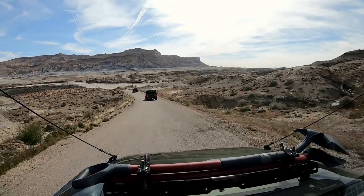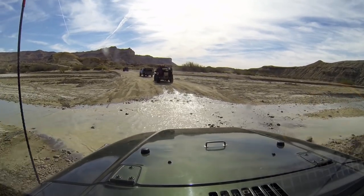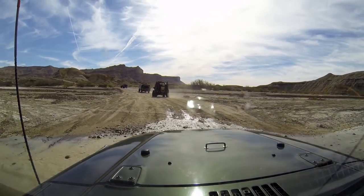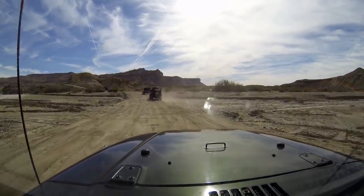Southern Utah is well known for its beautiful geology. It is a remarkable region of canyons, plateaus, desert arches, mountains, washes, escarpments, and wild rock formations.